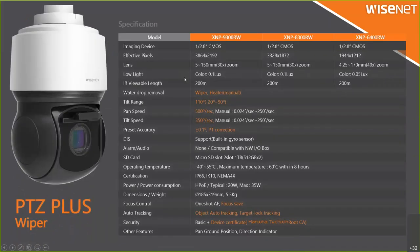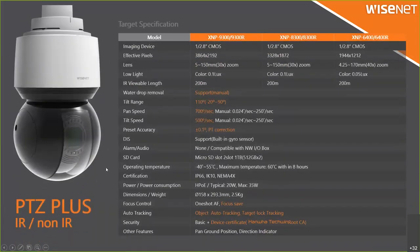The specifications for PTG plus: the with-wiper model has three options — 4K resolution, 6 megapixel, and 2 megapixel. Protection level is IP66, IK10, and NEMA 4X. All models use High Power PoE for the power source. For the dome type (non-wiper), we have the same 4K resolution, 6 megapixel, and 2 megapixel resolution.